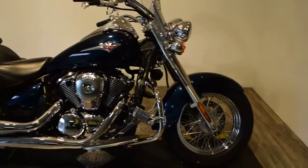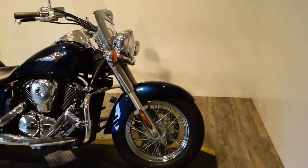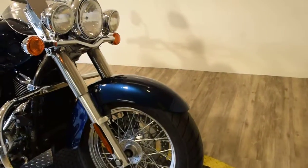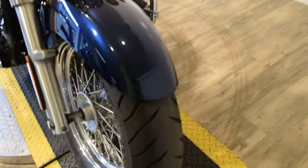You can see about 25 more pictures of this bike, fill out a credit app, get pricing information, and find out what your trade-in is worth — all at our website MonsterPowerSports.com.